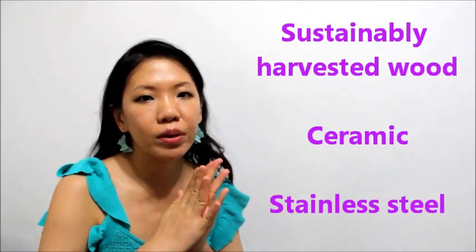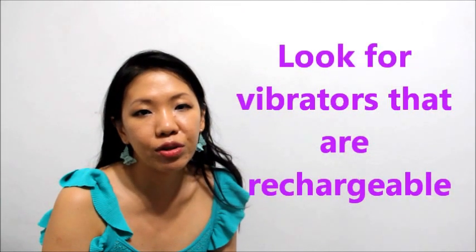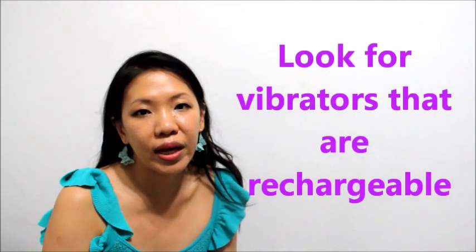Other materials you can consider are sustainably harvested wood, ceramic, or stainless steel. These materials are very durable, so they're less likely to end up in the landfill. When choosing a wooden toy, be mindful to choose a product treated with a body-safe and hypoallergenic sealant. When it comes to energy, look for toys that are rechargeable — choose a vibrator that plugs in, since it doesn't require disposable batteries, which results in less waste.